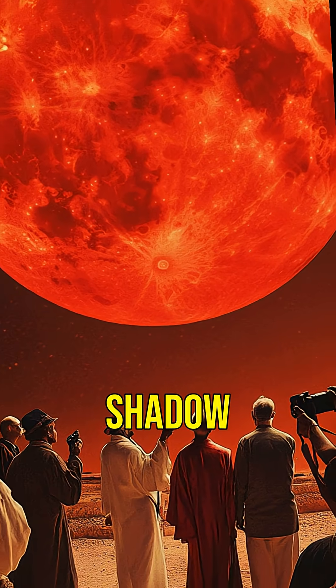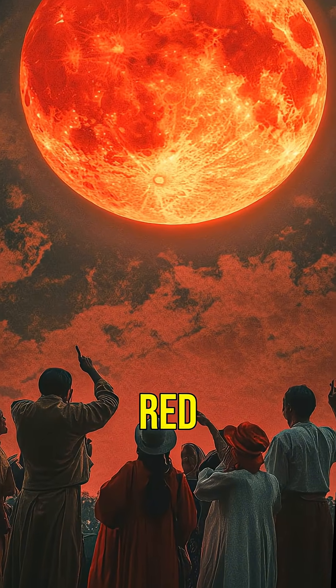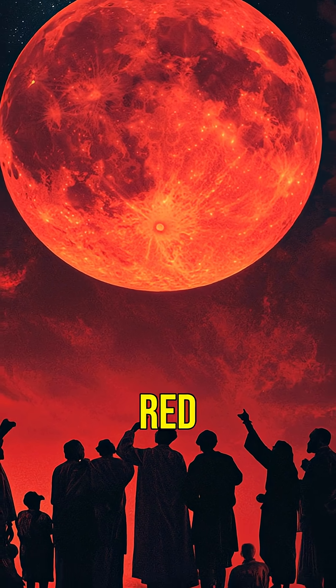Think of it like a sunset. During a lunar eclipse, the moon passes through the Earth's shadow. As it does, the red light bends around our planet, giving the moon its eerie red hue.